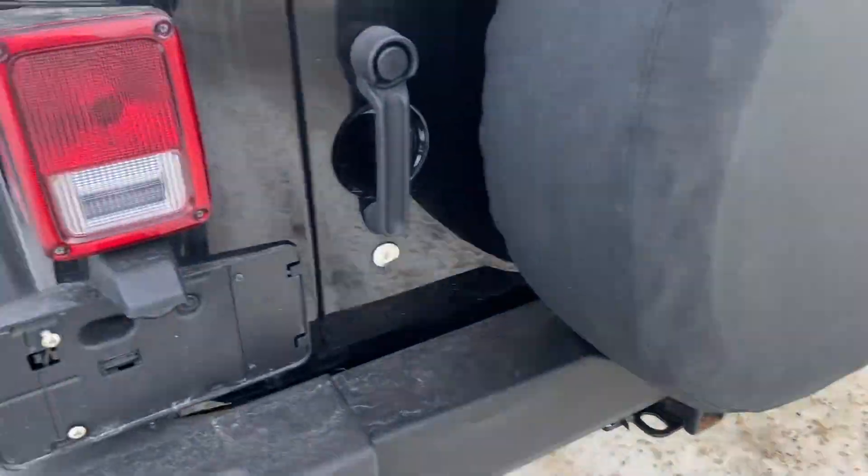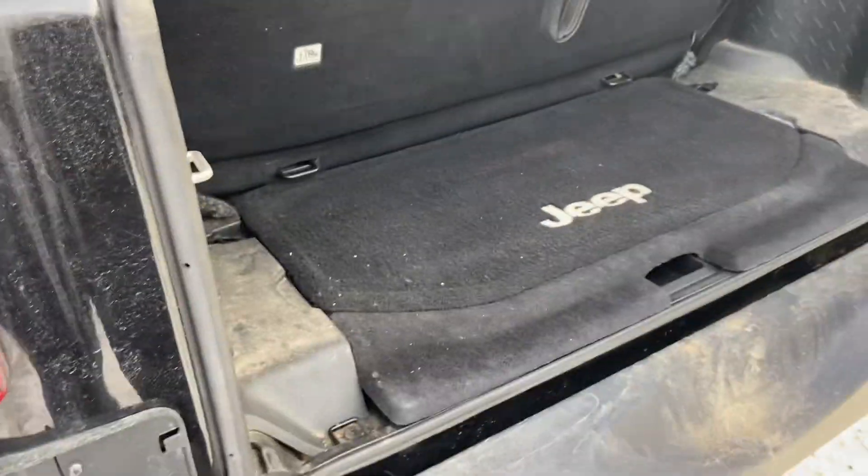Coming to the back here, your tailgate opens up — this is your cargo area. These rear seats do fold down as well.